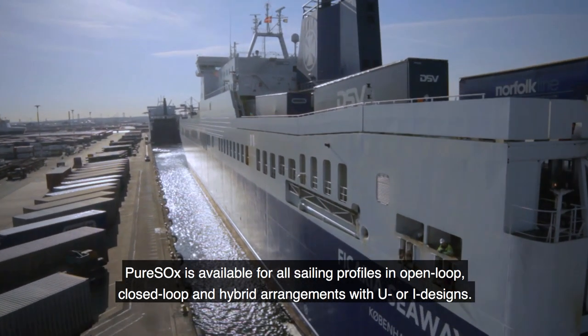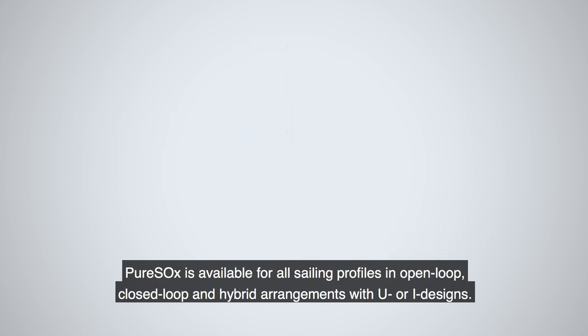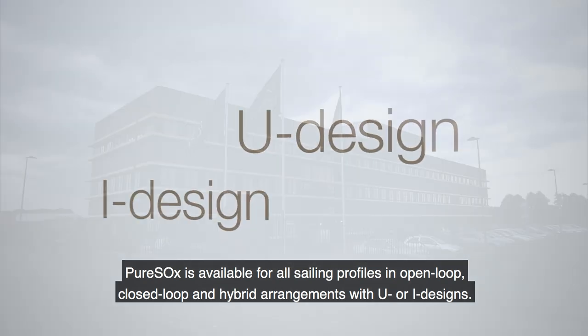Pure Sox is available for all sailing profiles in open loop, closed loop, and hybrid arrangements with U or I designs.